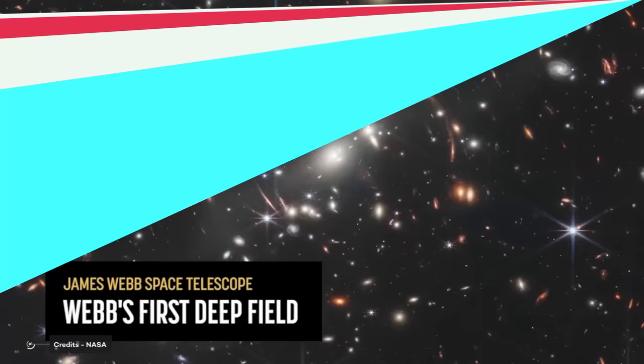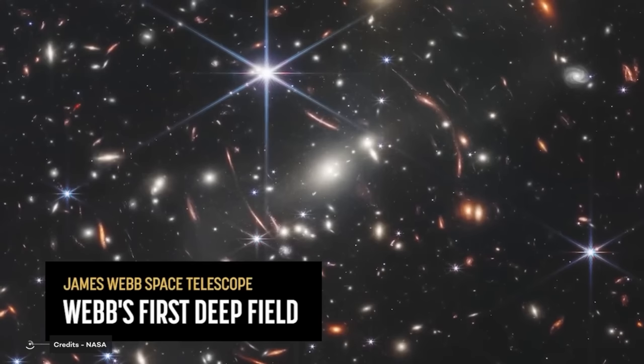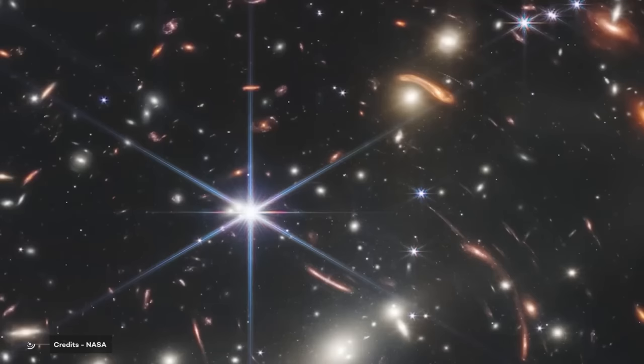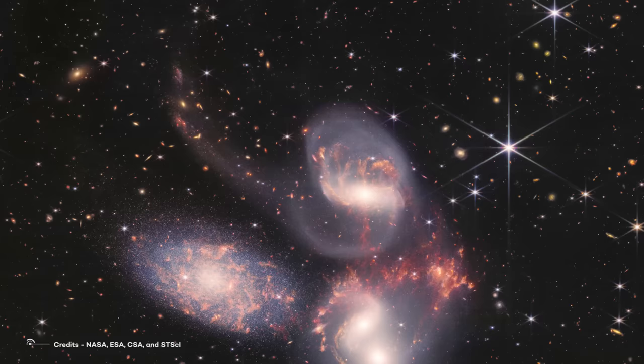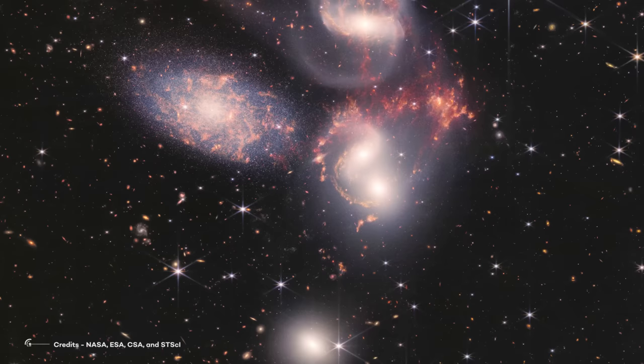These images from James Webb are the most detailed images ever taken. The images reveal a stellar nursery where stars are born, interactions between galaxies, and a unique view of an exoplanet. These images mark a new era in our understanding of the universe. Let's take a peek at what its golden, segmented eyes observed at long last.